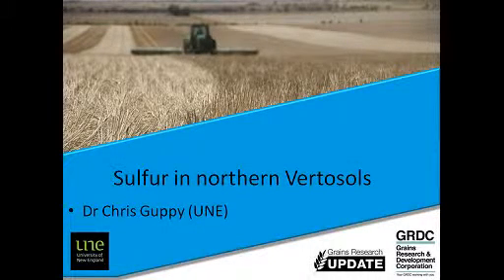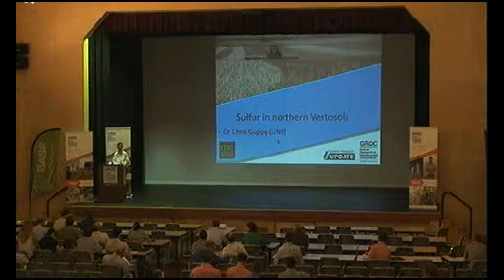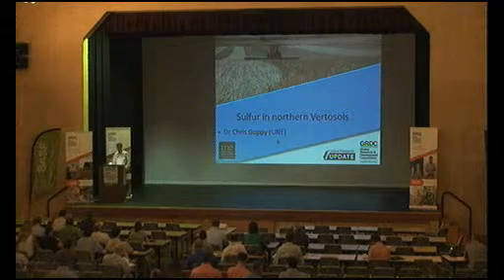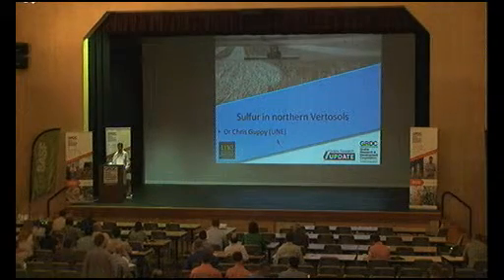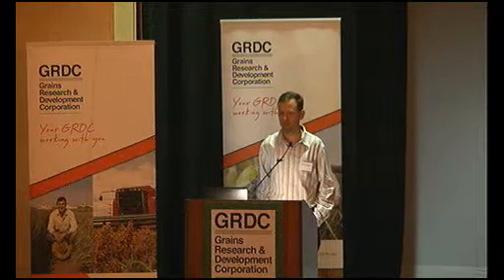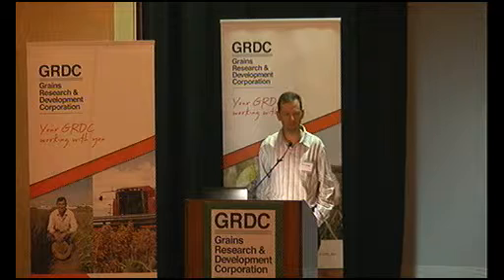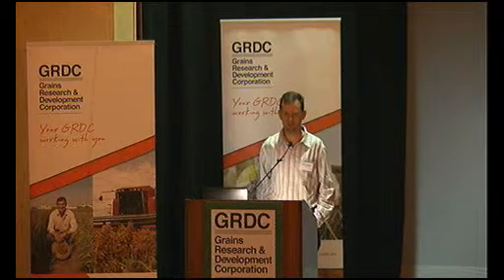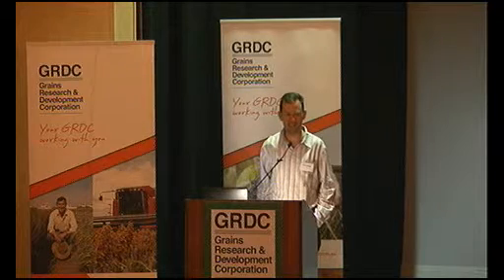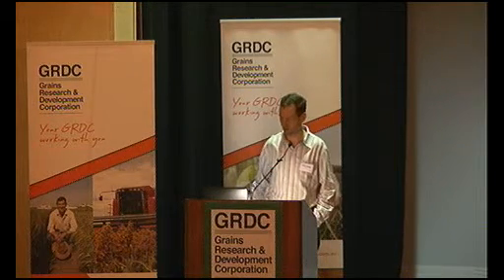Morning all. I'm expecting the second session to be better populated than the first session because I could certainly hear the party going on at 1am outside my window last night. Good of you to make it to the early session. This topic was a request from the regional panels in Darling Downs, looking at potential for sulphur deficiency due to the rather extensive flooding that has been occurring in South East Queensland, and what does that mean for sulphur responses?